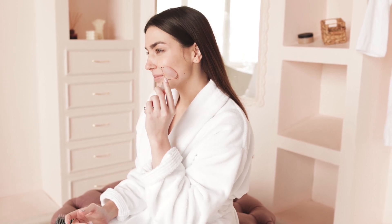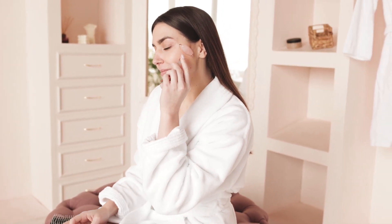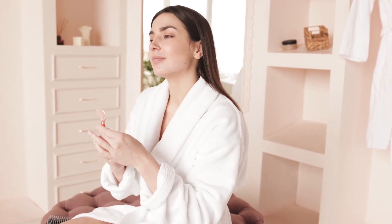6. Promotes Lymphatic Drainage: The face roller helps to promote lymphatic drainage, which helps to flush out toxins and improve the skin's overall health.